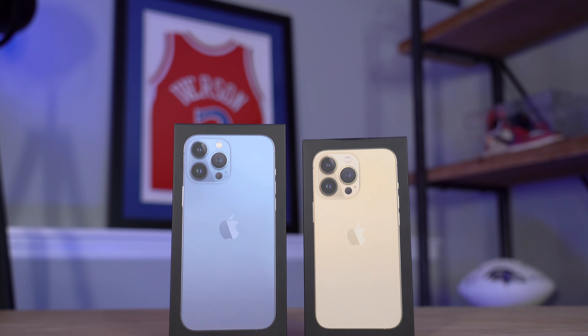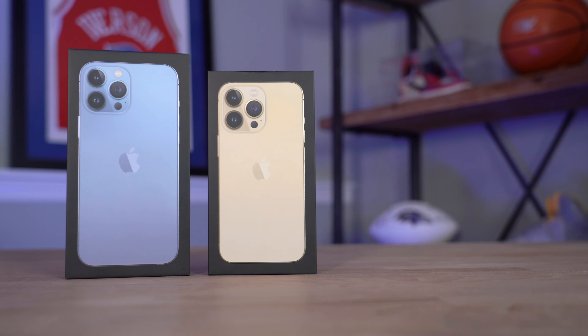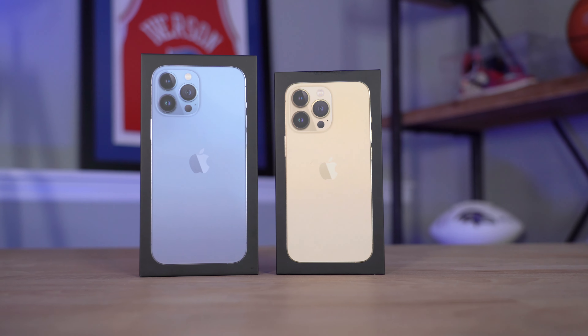Every year a new set of iPhones is released, and every year it's a primarily incremental improvement. For most people, sticking with last year's iPhone or even one from a couple years ago is usually enough. But there's always that one year where your iPhone starts running slower, or the battery drains faster, or the new iPhones have a feature you've always wanted. For me and my wife, this is that year, and the iPhone 13 Pro and Pro Max are the iPhones we decided to upgrade to. I'm Seth Fowler, and today I'm unboxing the brand new iPhone 13 Pro and the 13 Pro Max.